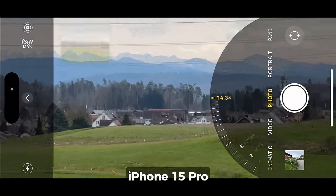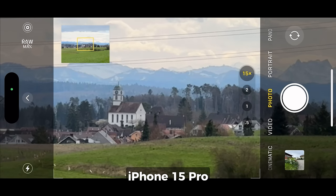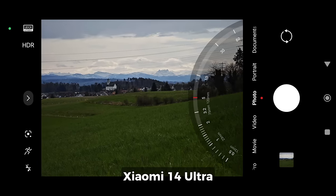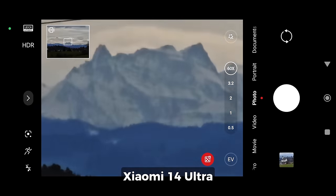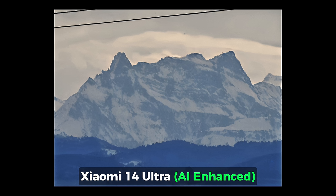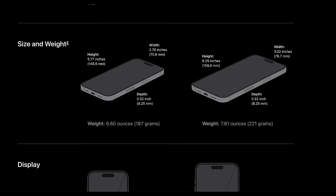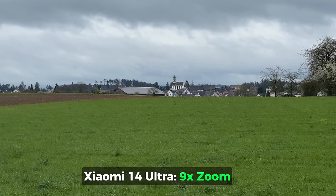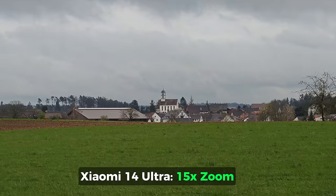When it comes to maximum zoom, there's really no comparison. In photo mode, the maximum zoom of the iPhone 15 Pro is 15x, whereas the 14 Ultra can zoom 120x — that's over 10 times the magnification. With its 5x telephoto, the iPhone 15 Pro Max can digitally zoom up to 25x in photo mode. In video mode, the difference is less dramatic: 9x digital zoom for the 15 Pro and 15x for the 14 Ultra.